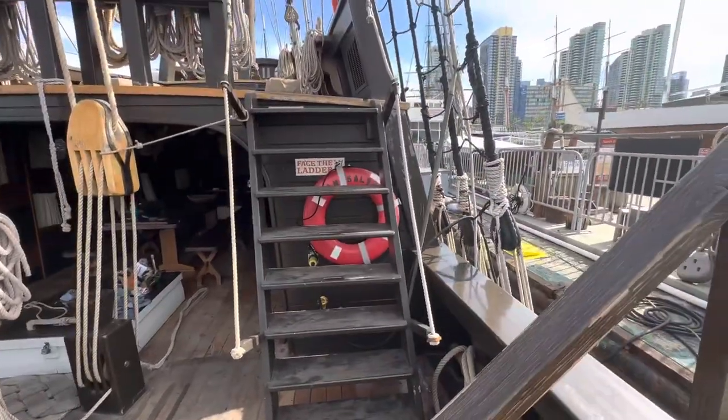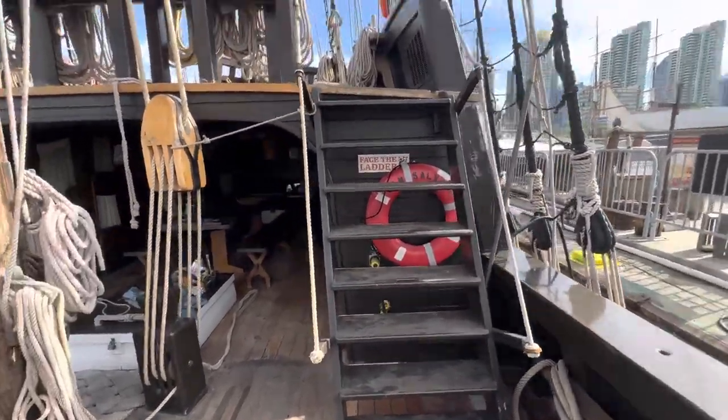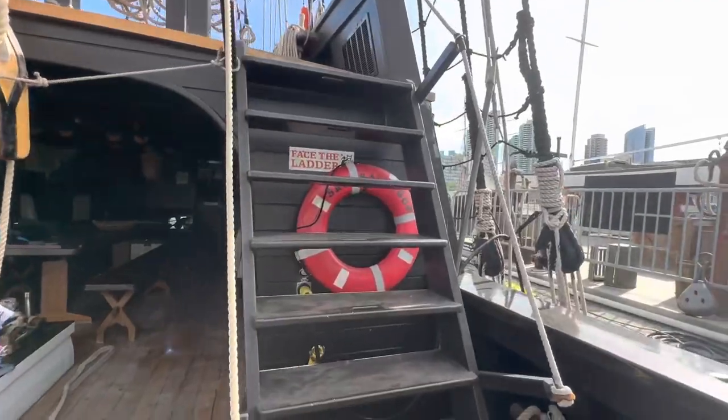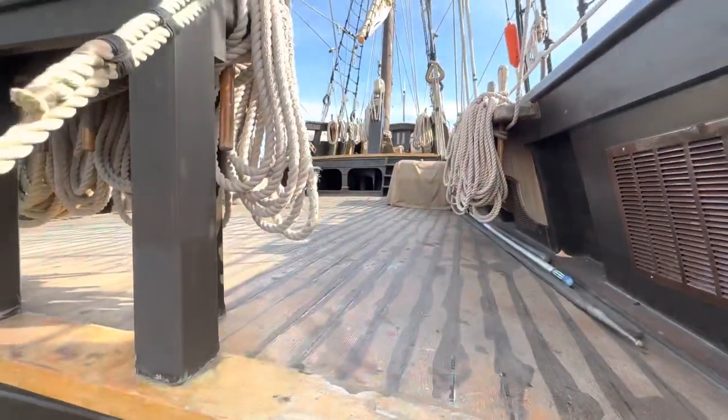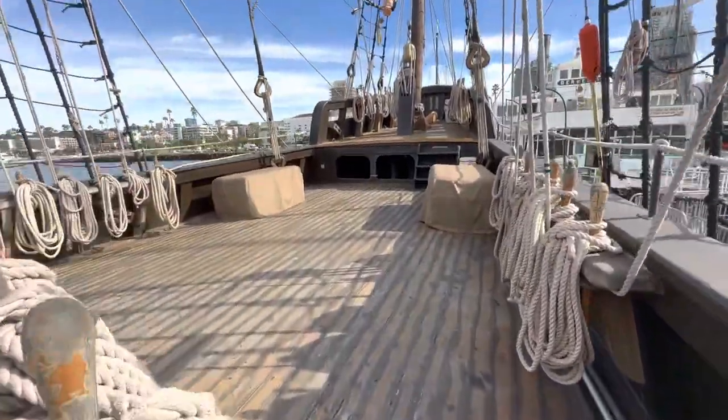Watch your step — we've got a line laid across the deck there. Don't roll your foot. The man working off — he usually doesn't drop stuff.